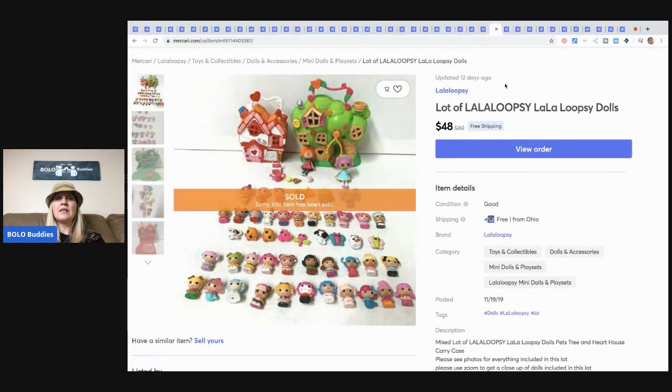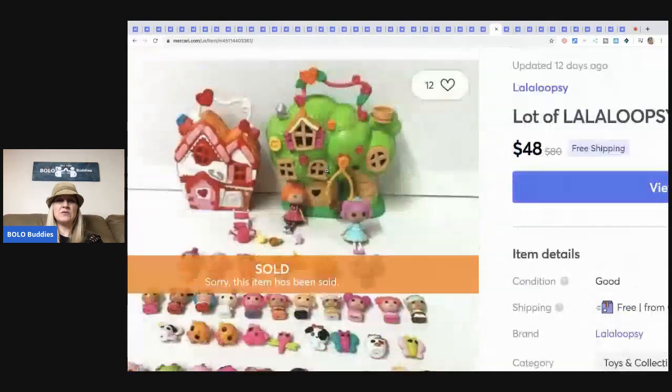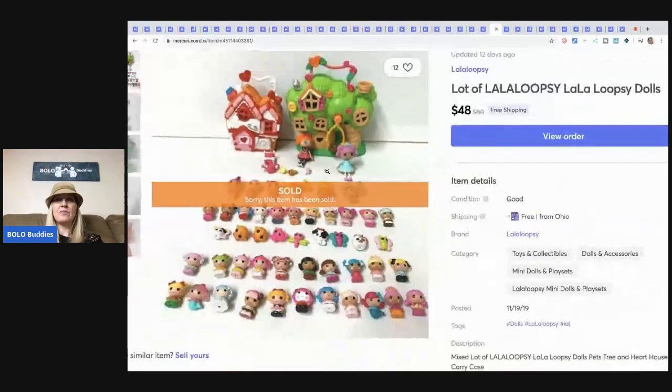Lalaloopsy — I don't know how to say it — but these are little miniature dolls and it comes with two little play sets. This came from a garage sale — it was a bulk purchase where they had a whole tarp of toys and I bought them all. I sold this for $48 with free shipping.